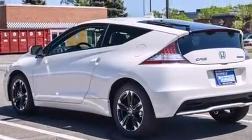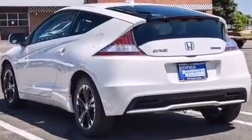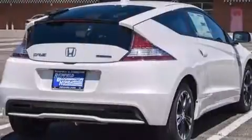A wealth of standard features means that you no longer have to sacrifice, such as remote keyless entry, a leather steering wheel, fully automatic headlights, power door mirrors and heated door mirrors, rear wipers, and more.